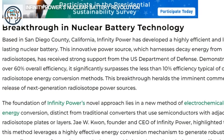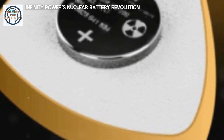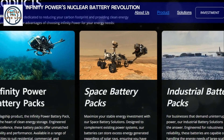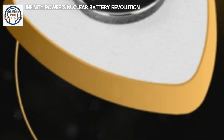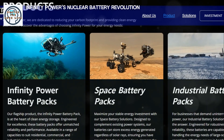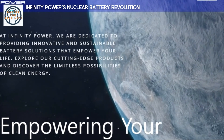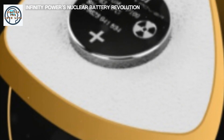The nuclear battery from Infinity Power is a marvel of engineering. Unlike conventional batteries, which rely on chemical reactions to generate electricity, this battery uses nuclear reactions — it harnesses the energy released from the decay of radioactive isotopes, a process that is both steady and long-lasting. A tiny piece of radioactive material forms the core; as it decays, it releases particles that are captured and converted into electrical energy. The materials are chosen for their stability and longevity, ensuring a continuous power supply for decades, compared to traditional batteries that degrade and need frequent replacement. A nuclear battery can remain functional for up to 100 years.